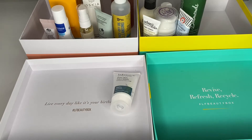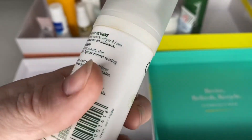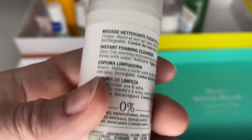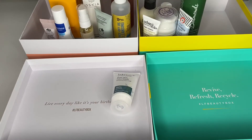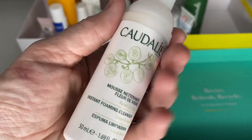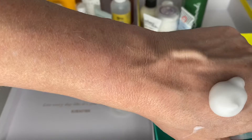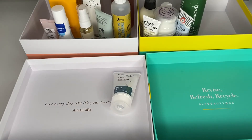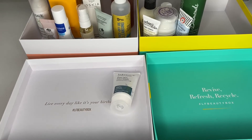We have a Caudalie Instant Firming Cleanser in grape and sage — a little pump bottle. I've had one of these before. It's six months from opening and I've had it for ages, so I wasn't sure if I'd opened it. I gave it a little sniff and it smells really fresh — it forms nicely too. I'm going to hold on to it — I reckon I could get that finished quite quickly.